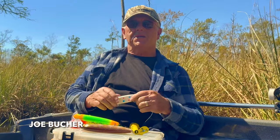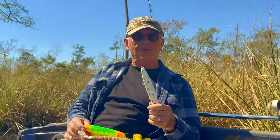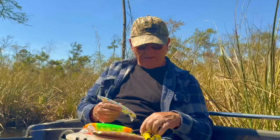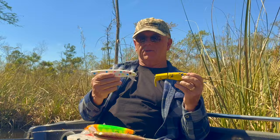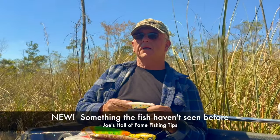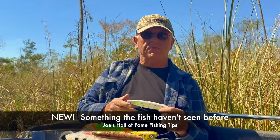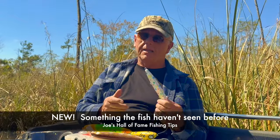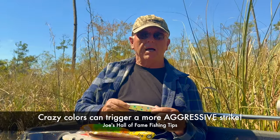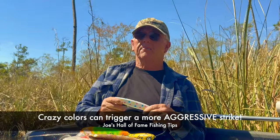Hey fishing friends, this week's subject: crazy colors — why do they work? Why do these really crazy, odd, loud, maybe obnoxious colors that resemble nothing natural, why do they work? Or do they work? Yeah, they do work. On occasion they work really well, but why? Do they work because it's something new that the fish haven't seen before? Maybe — and probably. Do they work because they trigger some kind of aggressive response from fish that would otherwise pass by? I think that's true also.